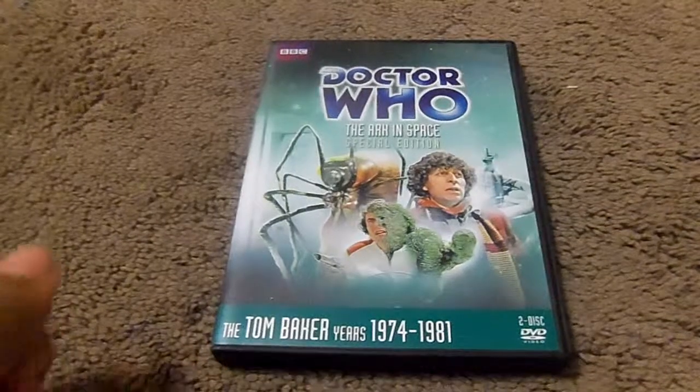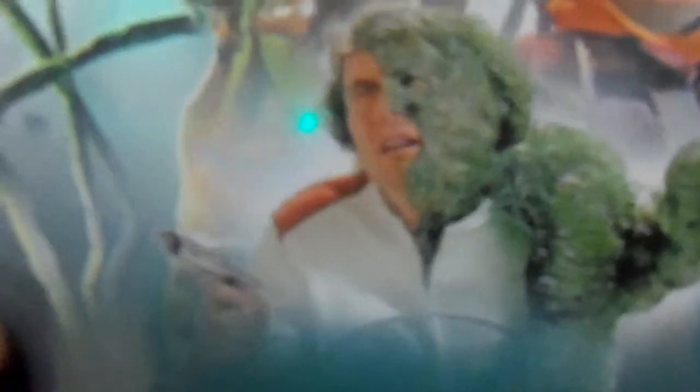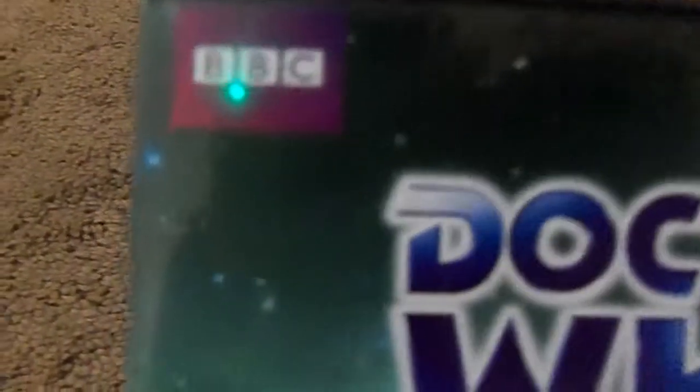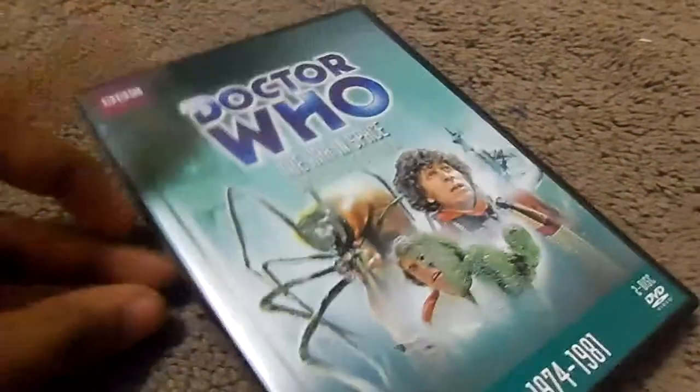This is a great story. I love this. Let's take a look at the DVD itself. You have the big ol' bug monster, here's Nola transporting into a green plastic thing, here's the fourth Doctor, Space Station Nerva, and here's the BBC logo. I love this logo — the Tom Baker years, 1974 to 1981. This is a two-disc set. Here's the spine.